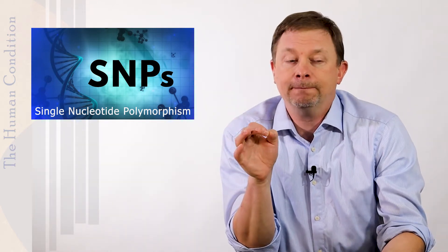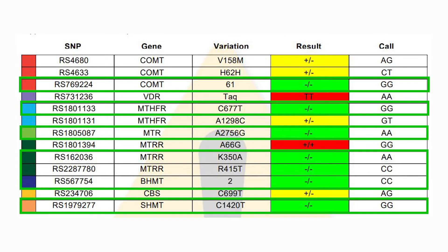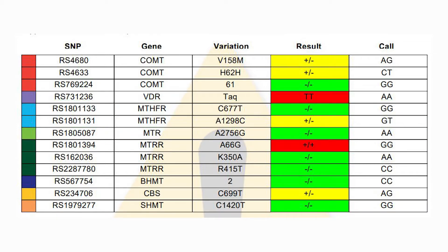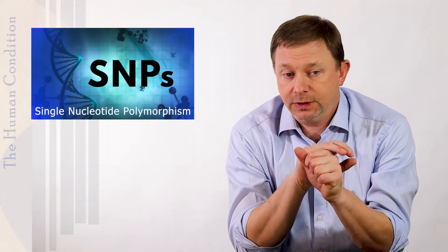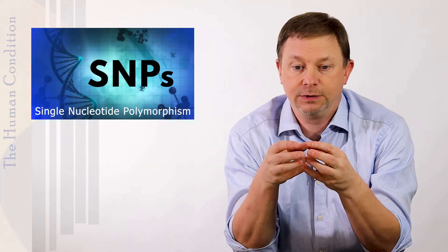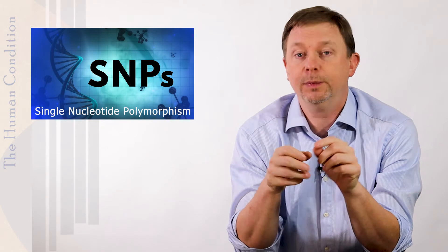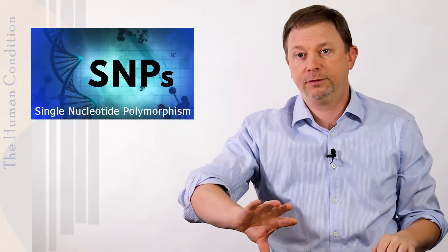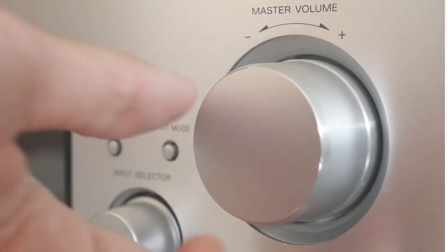For our purposes, green is normal — that SNP codes for the production of a certain protein fairly strongly. Yellow or red means there's a mutation. The mutation is stronger if it's a double mutation than a single mutation. If it's just one of the pair, it's less strong, but we don't know exactly how it's expressed.